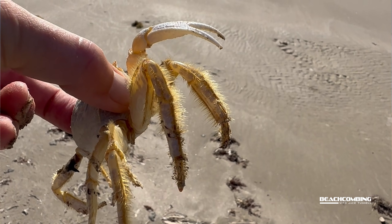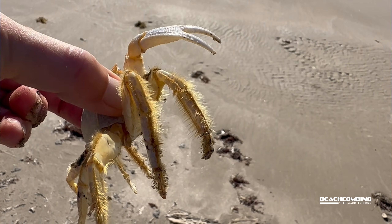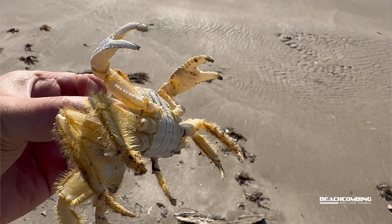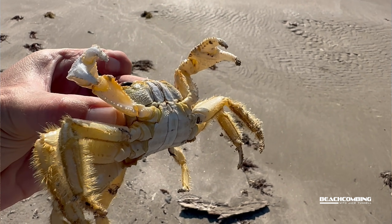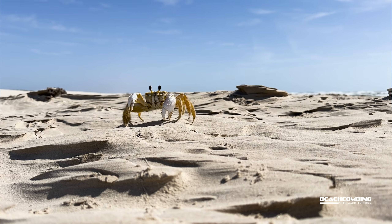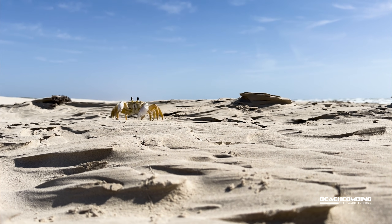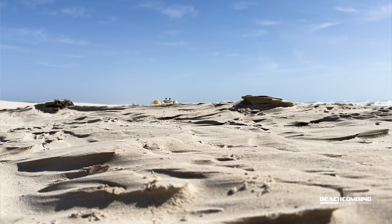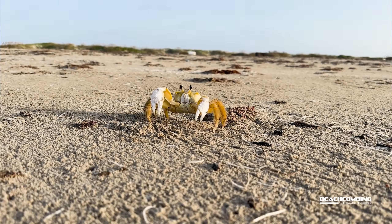Even though these live on land, they do have to have water, so they have gills. They have hairs on their legs right here, and those hairs are what allows water to attach to them so they can keep their gills moist. Oftentimes you'll see them further up on the beach, but then they'll go down to the water because they have to keep those gills moist.